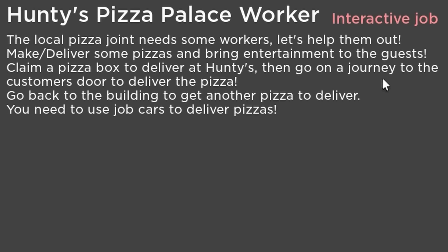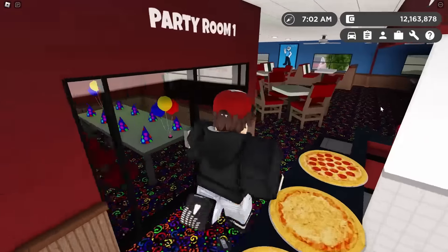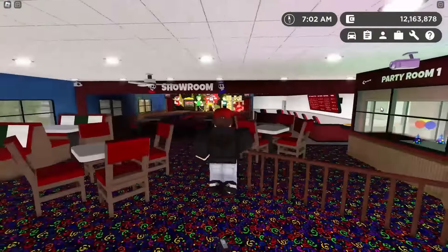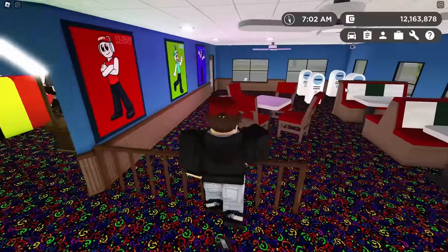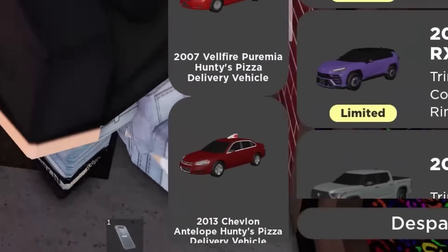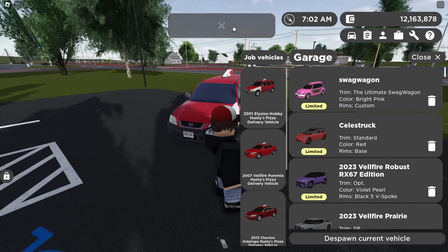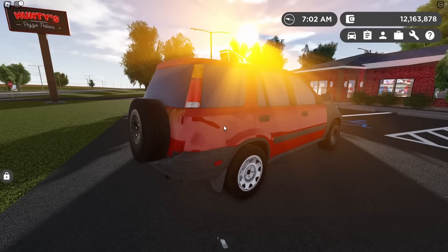Claim a pizza box to deliver at Hunty's, then go on a journey to the customer's door. I'm here at Hunty's — you actually spawn here now, which is pretty helpful. Let's see what job cars we have here. We got a lot of them, including a beater CRV, which is sick. I think I was literally just thinking a beater CRV for GV would be really cool, and here it is.